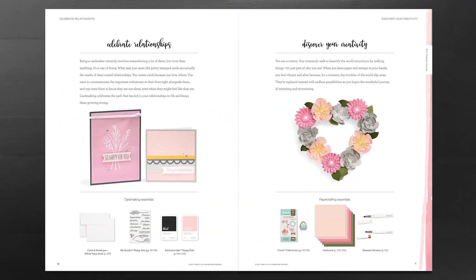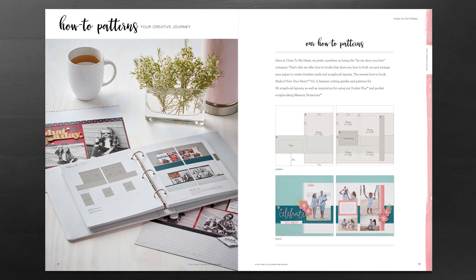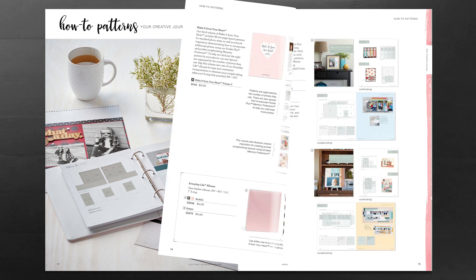Close to My Heart is the Let Me Show You How company, and we're doing that even better than ever with the introduction of our brand new Make It From Your Heart Volume 3 idea book. This features cutting guides and patterns for 36 scrapbook layouts, as well as inspiration using our exclusive Pocket Plus program and our Pocket Scrapbooking Memory Protectors.